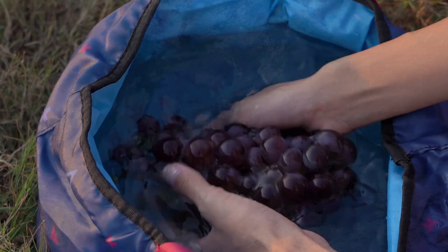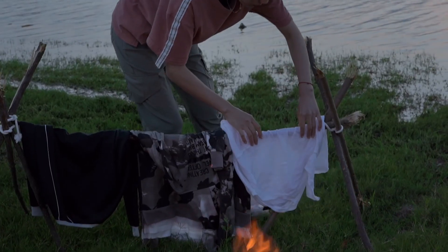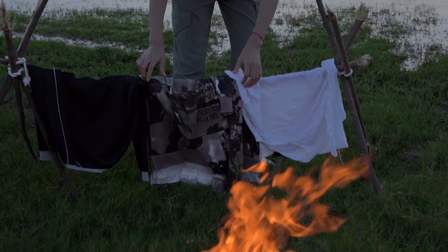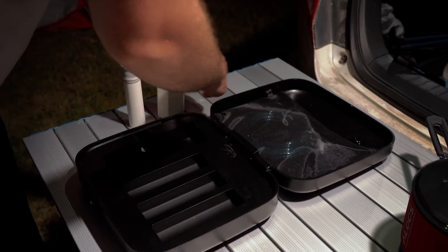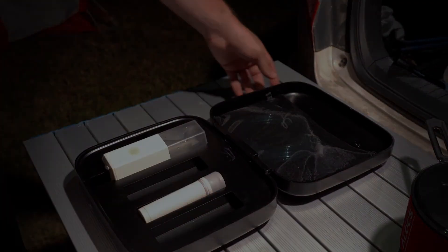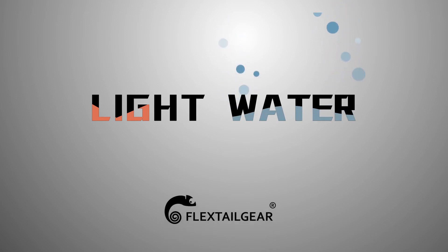Light Water lets you not worry about outdoor water — cleaner, more convenient, easier to carry. With folding buckets, basins, and protective boxes or backpacks, everything becomes simple.